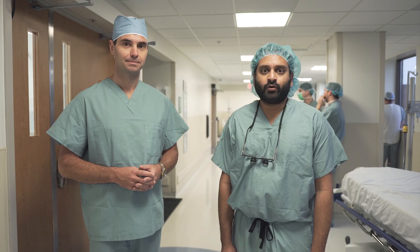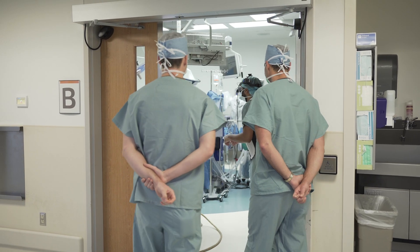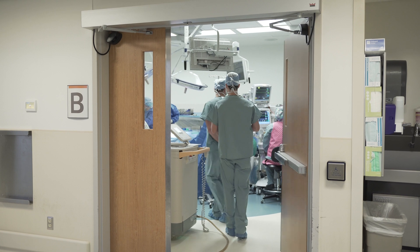We are doing an L4-5 decompression and fusion today for a patient who has a spondylolisthesis. Hopefully, we'll reconstruct that segment of her spine today and allow her to be a little bit more pain-free and have a little bit more function.